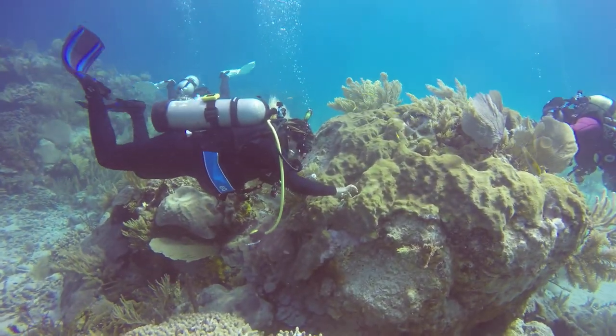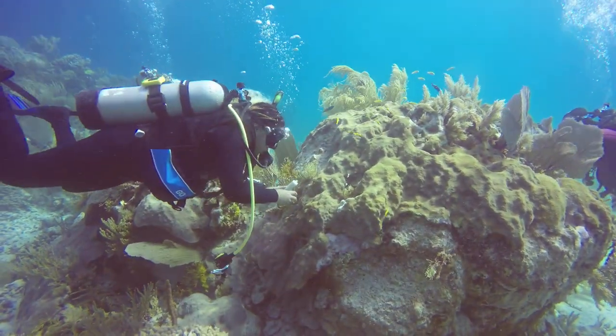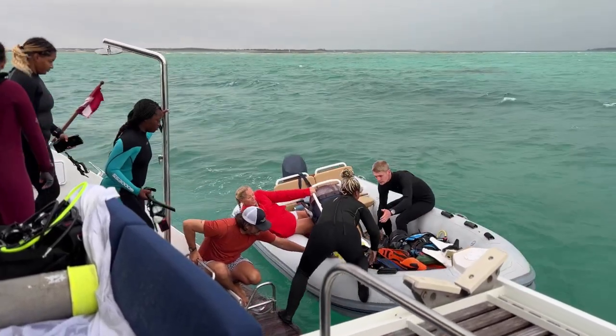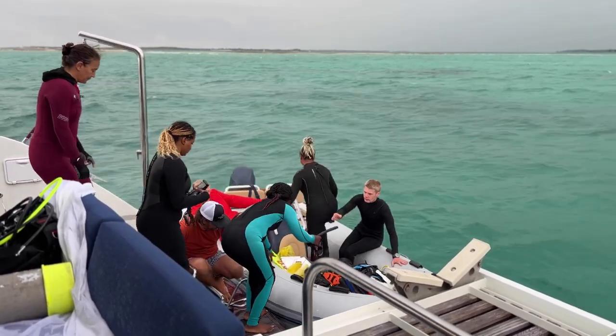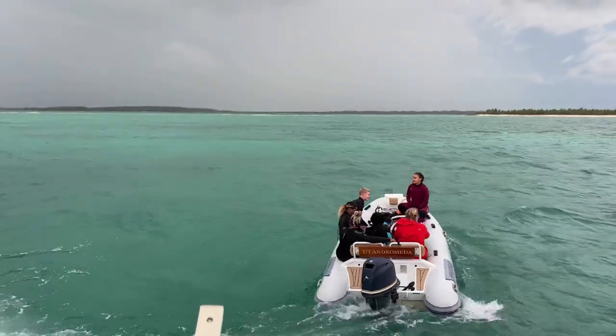We are here with my team and we are trying to get as many corals treated as we can. What we've been doing here in the Bahamas is mainly assessments, just to understand how the stony coral tissue loss disease is spreading around the different family islands, and we want to know how far the disease is going and how it's affecting the coral populations within the reefs that we are doing assessments.